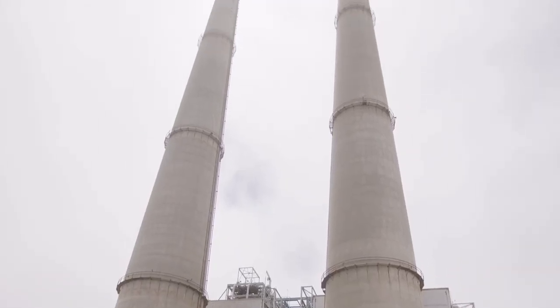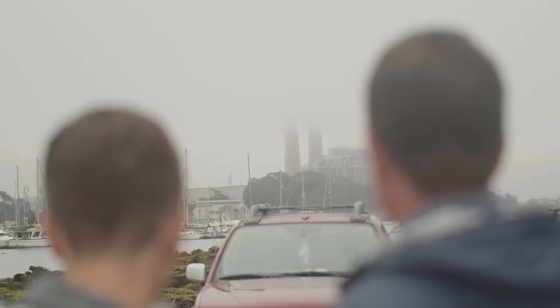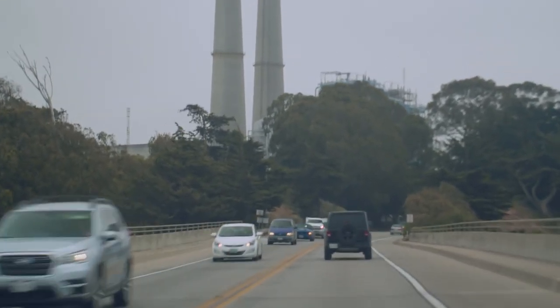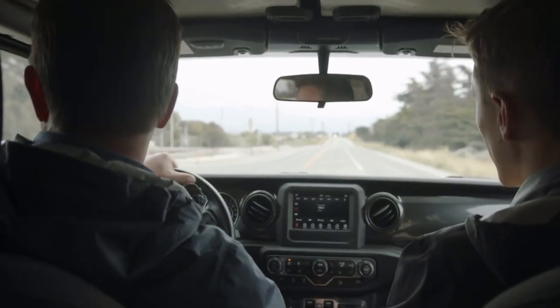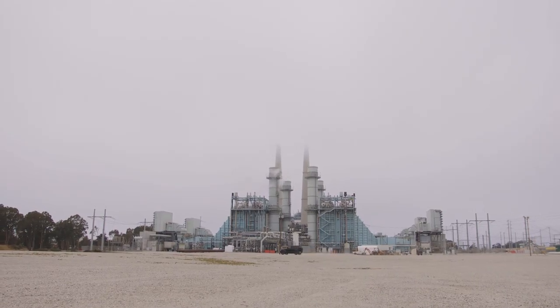These two smokestacks towered above the California coastline and were hard to miss even on a foggy day like today. I was really excited to visit this retrofitted natural gas plant that was being used as a battery storage center for renewable energy. As we drove up to the facility, you couldn't help but notice how massive this place really was.